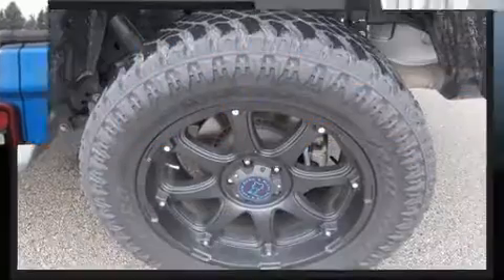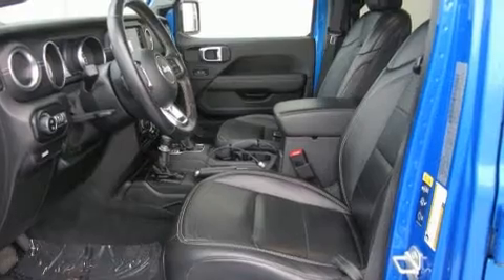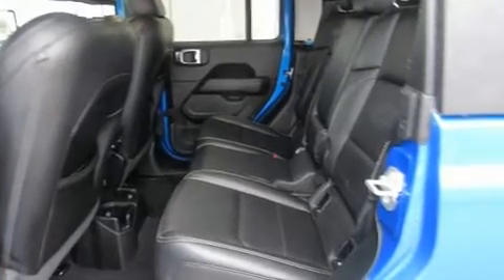Jeep prioritized practicality, efficiency, and style by including front and rear reading lights, a tachometer, a leather steering wheel, an outside temperature display, and a split folding rear seat.